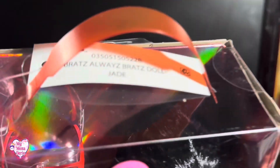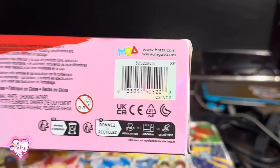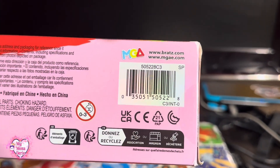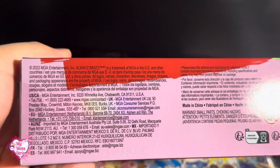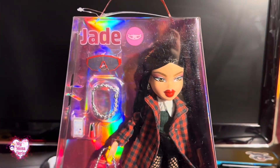The side is just transparent. The top says Bratz, Always Bratz doll, Jade. And here's the barcode in case you want to find her in stores — she is slightly popping up in Walmarts in Southern California.